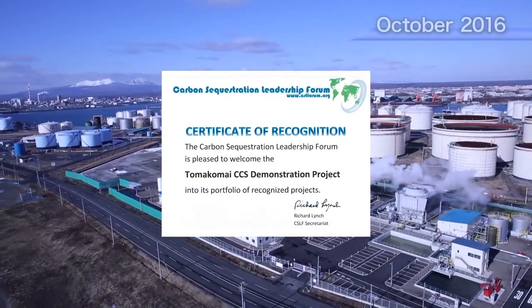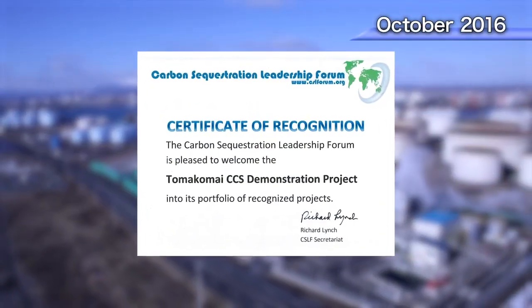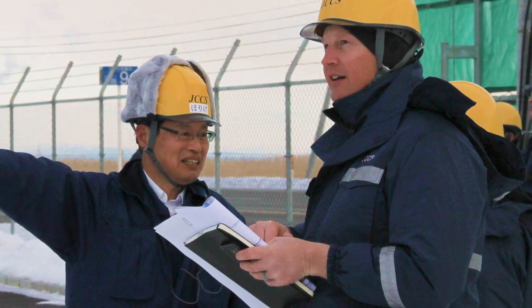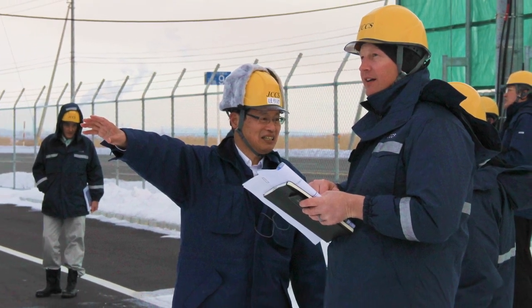The Tomakomai project received the approval of the Carbon Sequestration Leadership Forum, or CSLF, as a recognized project in October 2016. Japan CCS was nominated regional champion for stakeholder engagement to lead the promotion of CCS in the Asia-Pacific region.